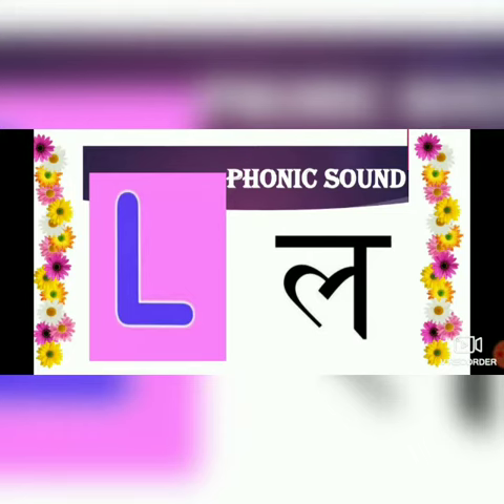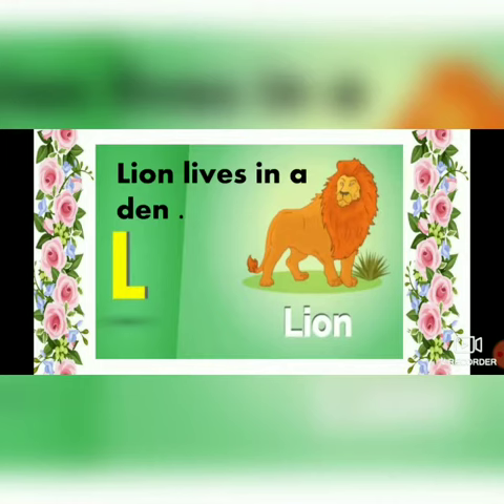Let's learn about alphabet L. The phonic sound of alphabet L is L. L - lion. Lion lives in a den.